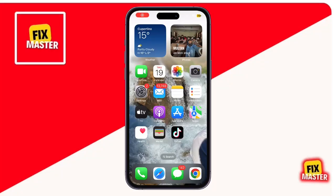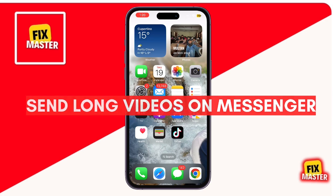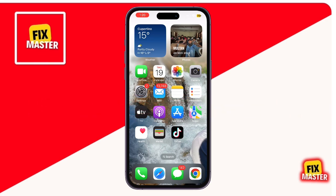Hey everyone, welcome back to the channel. Today, I'm going to show you how to send long videos on Messenger using your iPhone. If you've ever tried to send a video that's too long and hit a file size limit, don't worry, I've got you covered with simple and effective solutions. Let's dive right in.